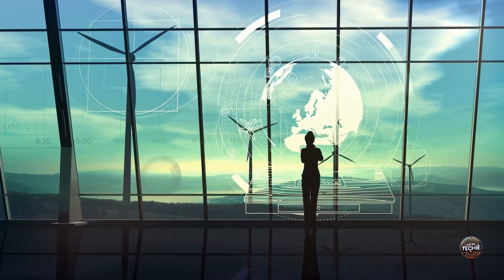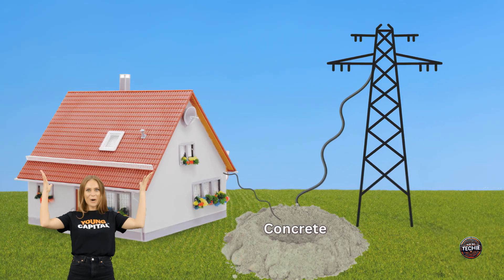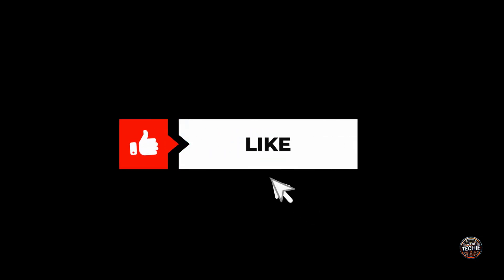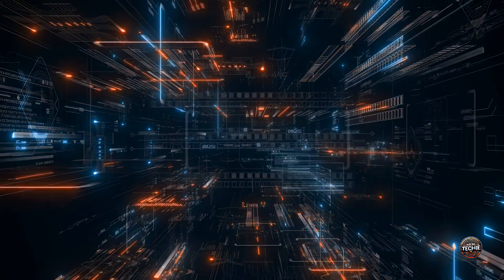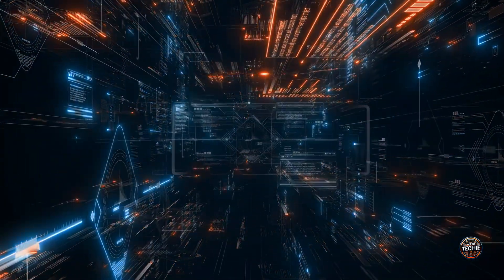Wow, what an incredible journey into the future of energy storage — concrete that powers our homes, truly remarkable. If you liked learning about advanced technology, please give us a thumbs up, share this video with your friends, and remember to subscribe to NotSoTechie for more exciting tech updates. Let us know in the comments what you think about this groundbreaking innovation. Until next time, stay curious and keep exploring the fascinating world of technology. See you soon!